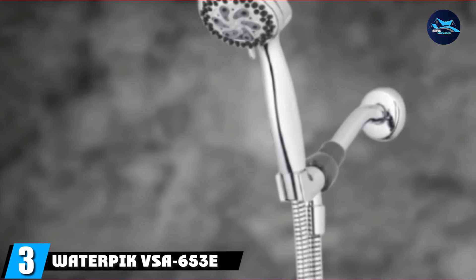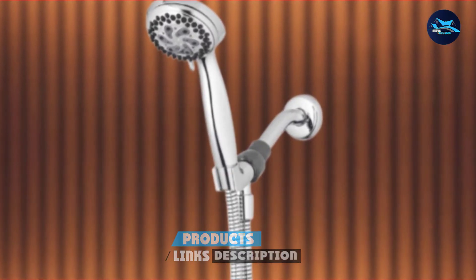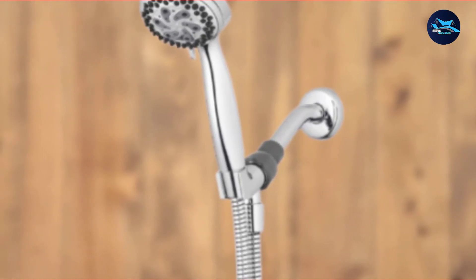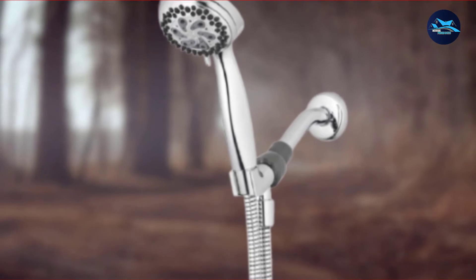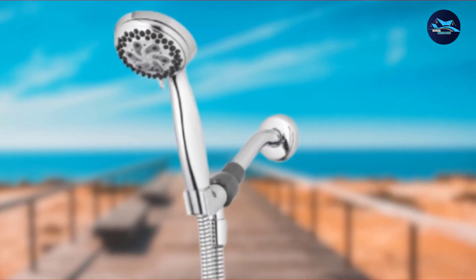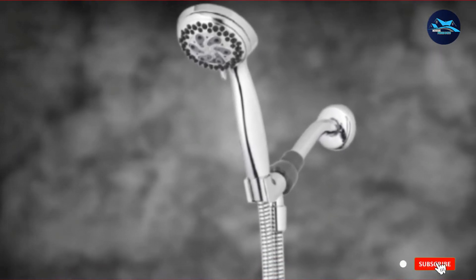The number 3 position is held by the Waterpik VSA653-E EcoFlow Low-Flow Showerhead. Many low-flow showerheads are fixed in place, but if you're looking for the convenience of a handheld showerhead, check out the Waterpik EcoFlow. The handheld comes complete with 6 different spray settings such as pulsating massage, full-body, champagne, and water-saving trickle. The Waterpik has a flow rate of just 1.8 GPM, translating to an estimated savings of $45 per year on the water and energy bill for a one-person household. The showerhead features a chrome finish, anti-clog nozzles, and an ample 5-foot hose for extended reach. The EcoFlow is reasonably priced, easy to install in less than 10 minutes, and is WaterSense certified.